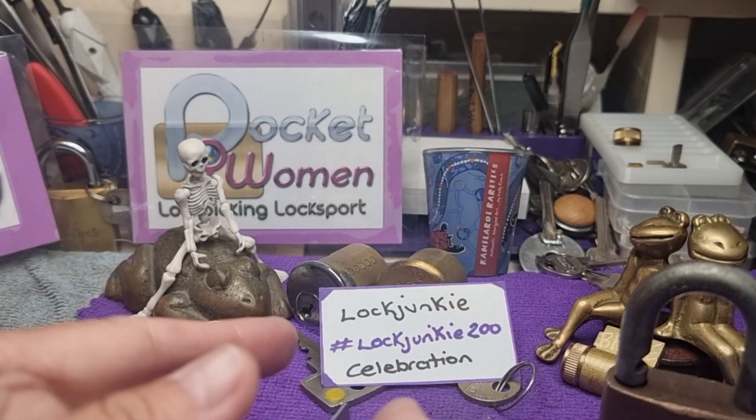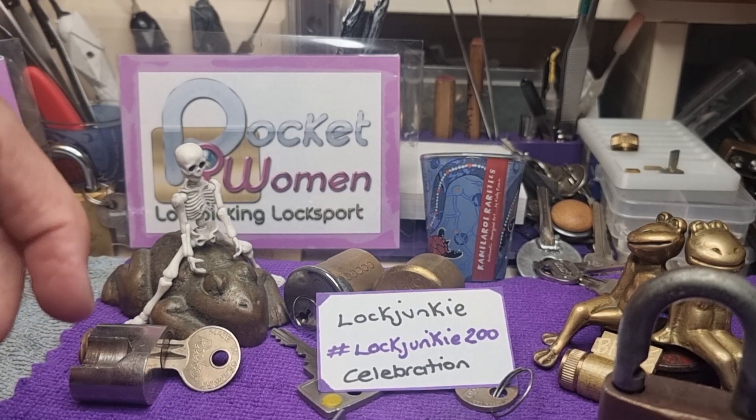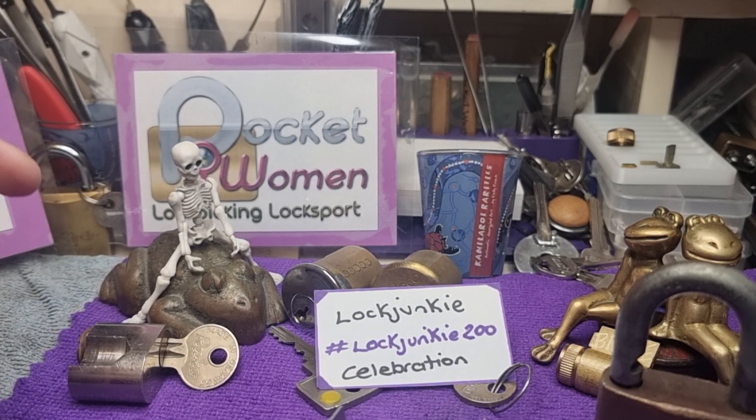Lock Junkie, if you haven't got your entry in, get it in today — today's the last day. Thanks for watching, everyone. That's the tour of the Pocketwoman Lock Lab. Stay legal — temptation is everywhere. Thank you.